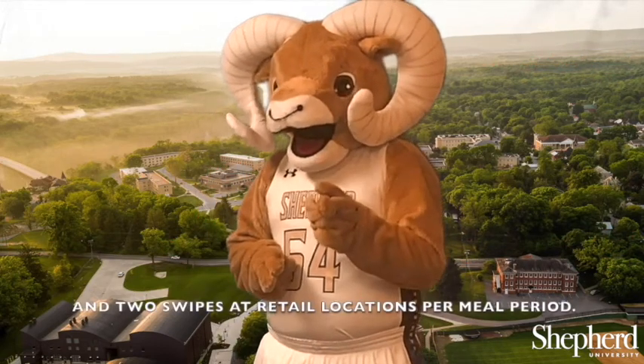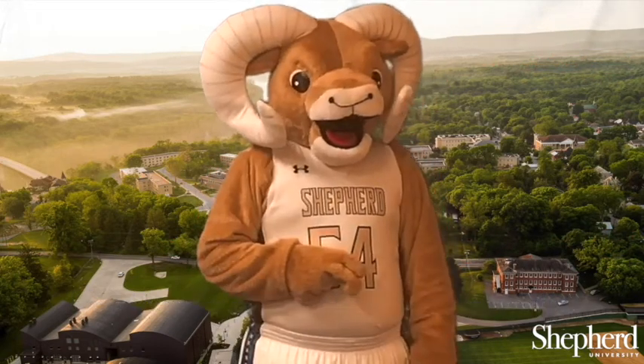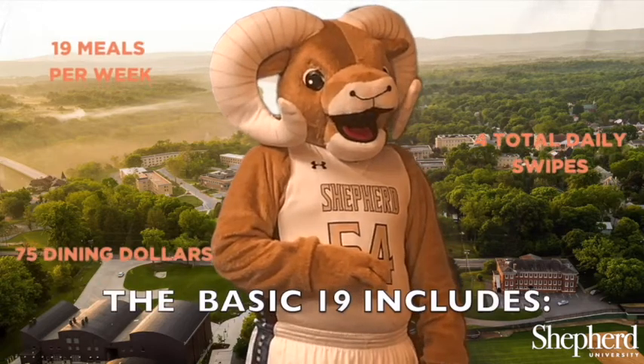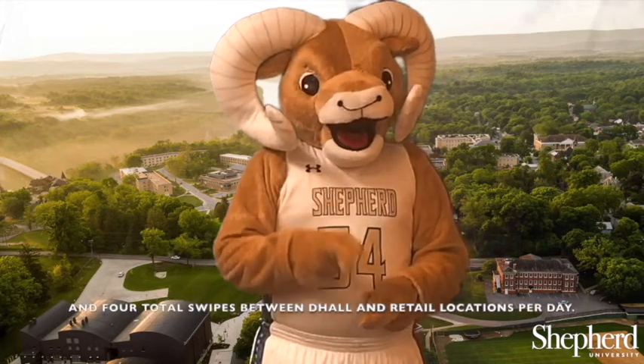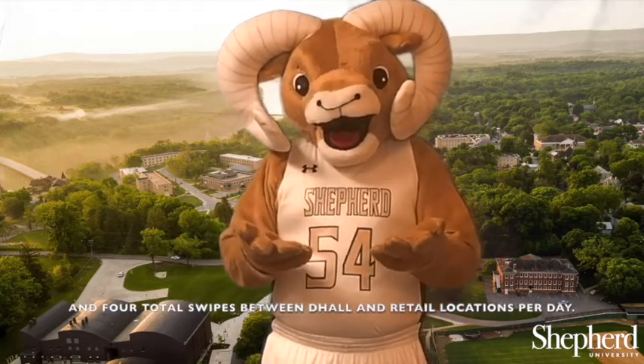The Deluxe Block 300 also includes two swipes at retail locations per meal period. The Basic 19 includes 19 meals per week, 75 Dining Dollars, and four total swipes between D Hall and retail locations per day.